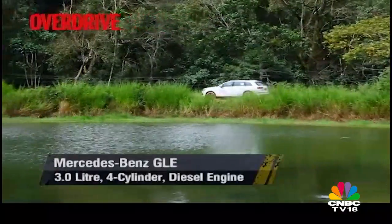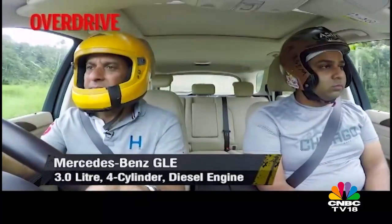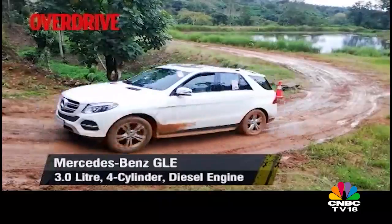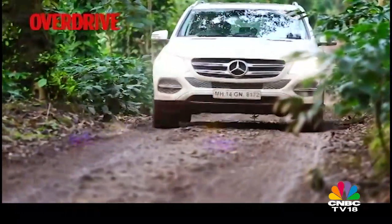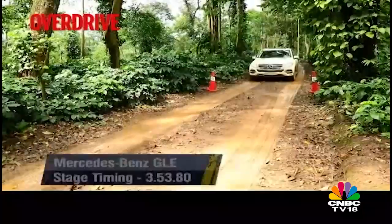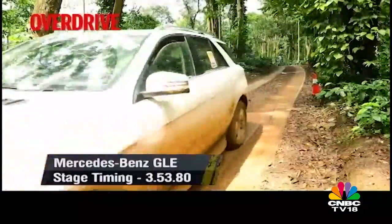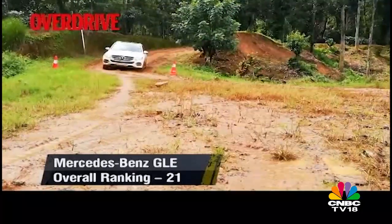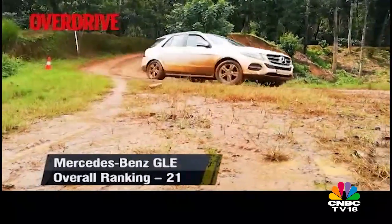The GLE is also a brilliant mile-muncher and the massive 93-litre tank gives it a touring range of over 1,050 kilometres. Its bulky size and weight gives it good stability on the highway but that also took a toll on its stage timings. It may not be the fastest but feels planted and safe at all times and in all driving conditions.